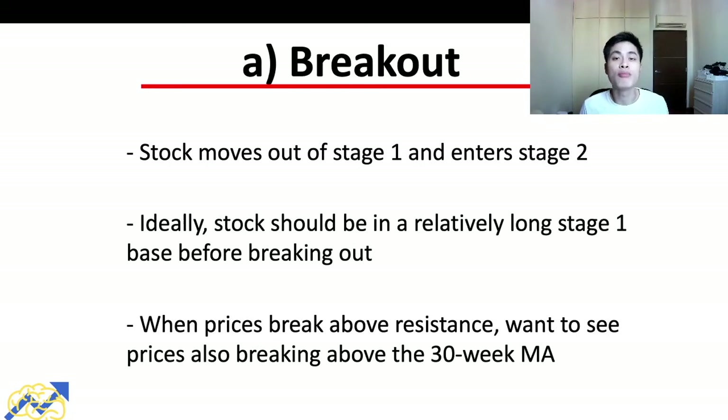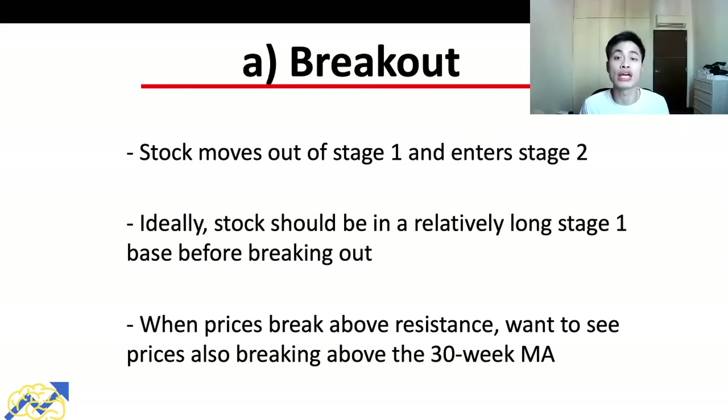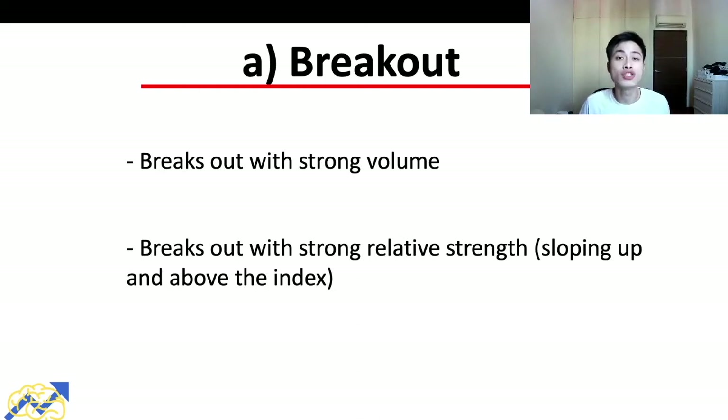The first optimal point to buy a stock is the breakout — when the stock moves out of stage one and enters stage two. Stage one represents consolidation and stage two represents an advance. For the breakout strategy, we want to see the stock move out of a relatively long stage one base, with prices breaking above both the resistance and the 30-week moving average. Along with that, we want to see two other things: a breakout with strong volume and a strong relative strength.